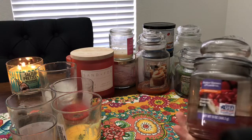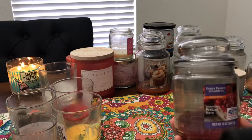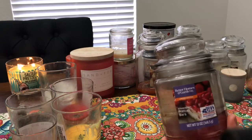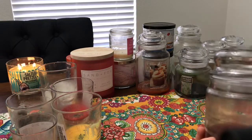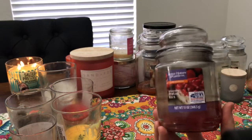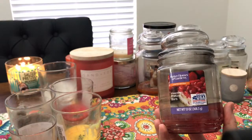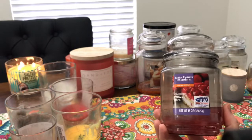My next one is a random Better Homes and Garden — Strawberry Pretzel Bars. I usually always burn my pink sugar berry but I ran out because I burned so many of them, so I got this. It burned terribly, just like all my other Better Homes and Gardens. I don't know how people burn those candles or if they burn well for other people.